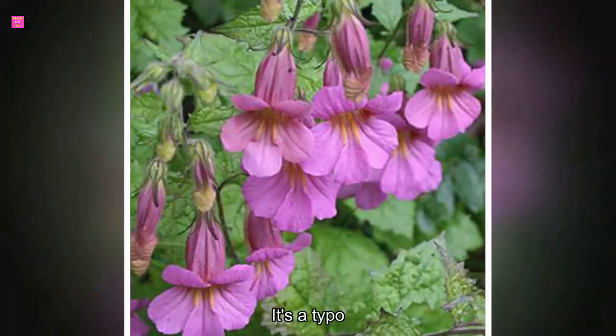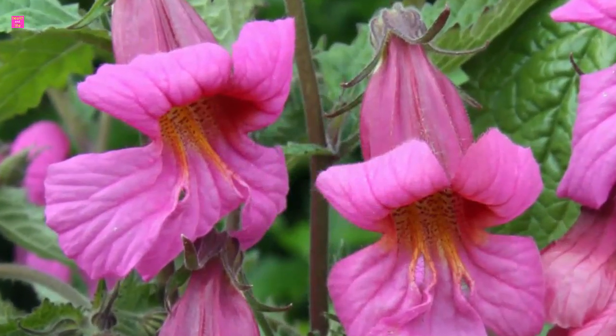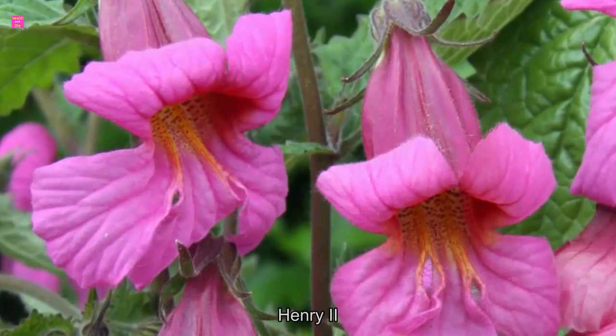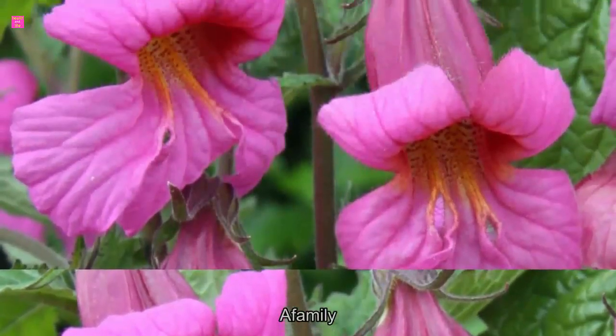Rehmania is a type of flowering perennial plant that comes in six species: Rehmania chingii, Rehmania alata, Rehmania glutinosa, Rehmania henriii, Rehmania piezaschii, and Rehmania solanifolia, which all belong to the Orobanchaceae family.